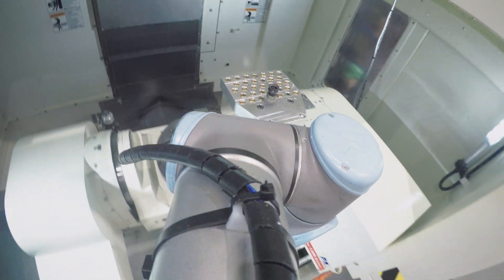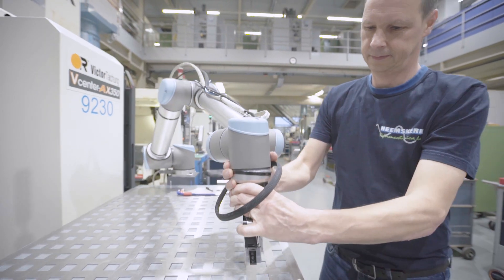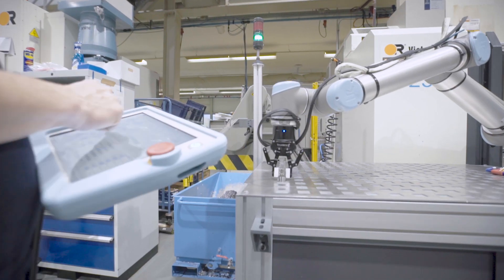I work here now for 25 years, and before the Universal robots my work was kind of boring because we had to do our products single-handed. But now I'm responsible for the Universal robot programming, and that's a lot more exciting.